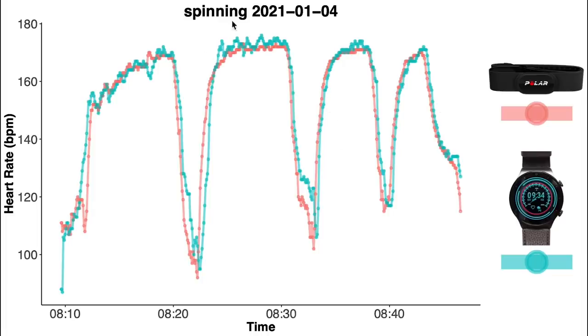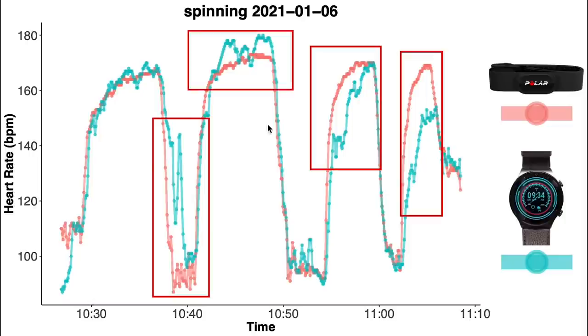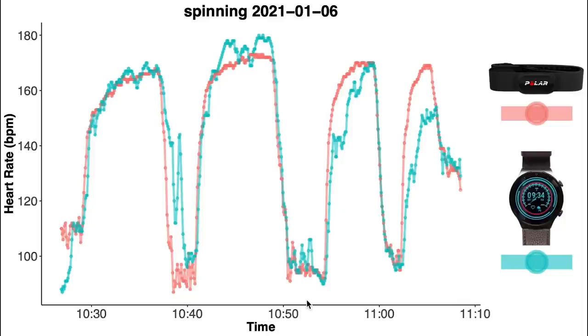For the third training session we see some slight deviations but nothing major. For the fourth spinning session we see some more deviations. I'm not sure why this training session was different — the positioning of the watch on my arm might have been off slightly. Overall though, since the other spinning sessions were pretty good I'm willing to give the GT2 Pro the benefit of the doubt for now.